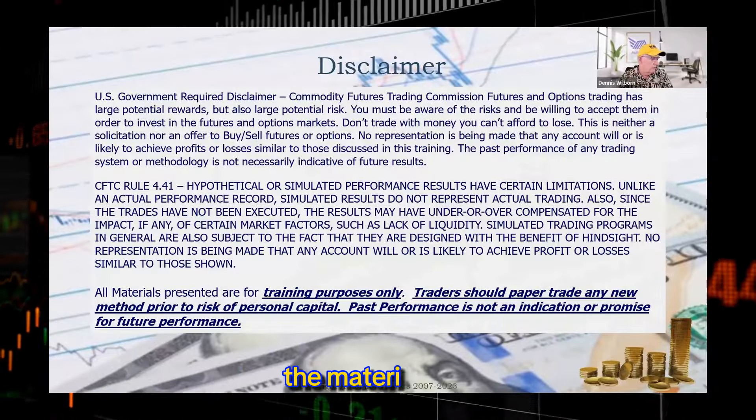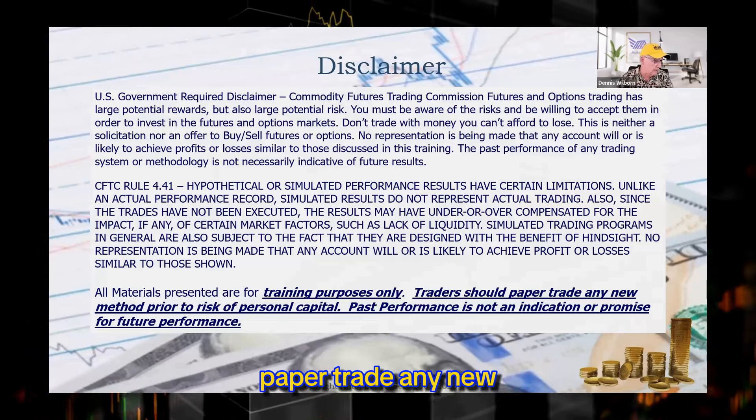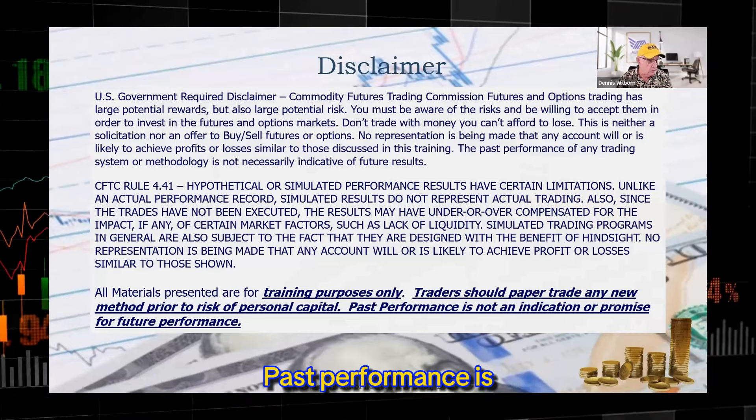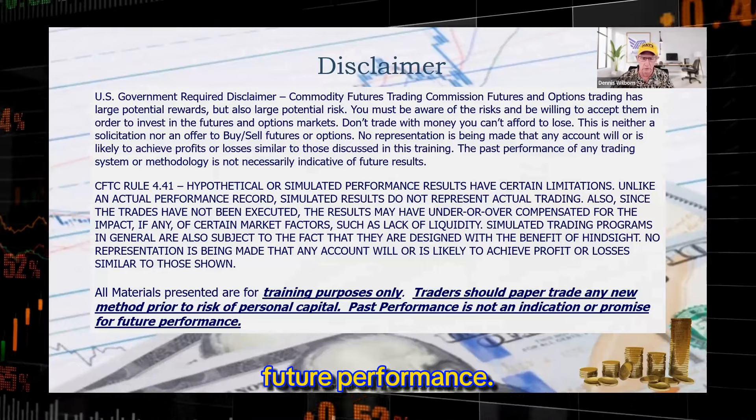All the materials we present are for trading purposes. Traders should always paper-trade any new method prior to risking their own personal capital. Past performance is not an indication or promise of future performance.